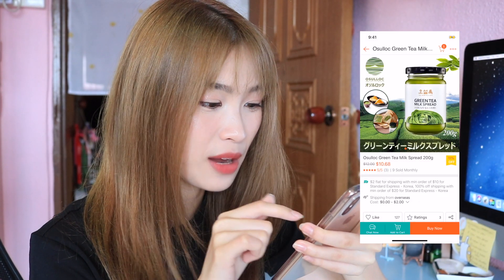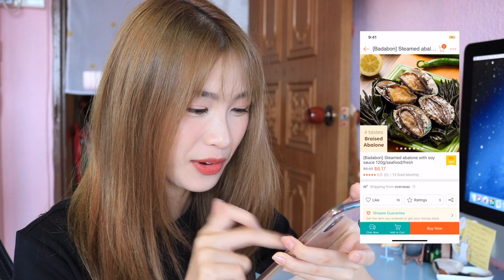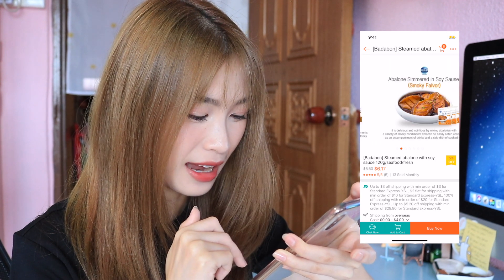Oh my god, they have green tea milk jam from Osuro — Osuro is really really nice. Oh my god, they have abalone! Okay, I'm gonna get this abalone. It's crazy but I am gonna get it.